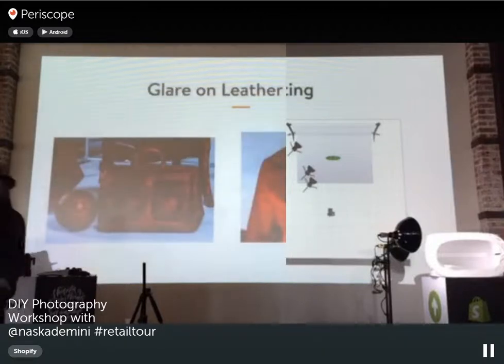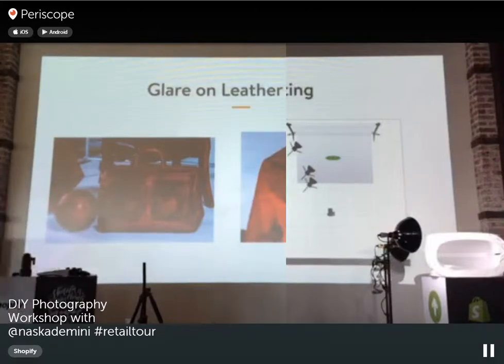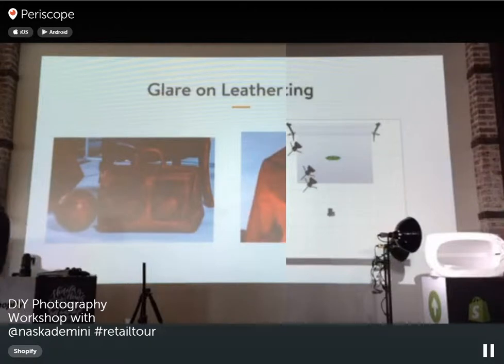Shooting leather goods — the same principle applies. It's about the distance of the light from your product. You want some distance so you don't have too many hot spots or highlight spots on the image. You want a subtle highlight, but not the camera's light source reflecting directly on the leather, which creates distracting bright spots.